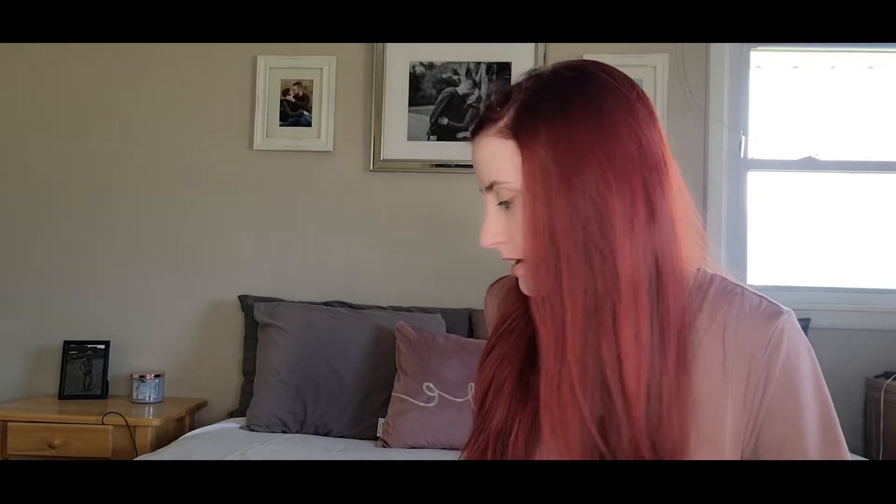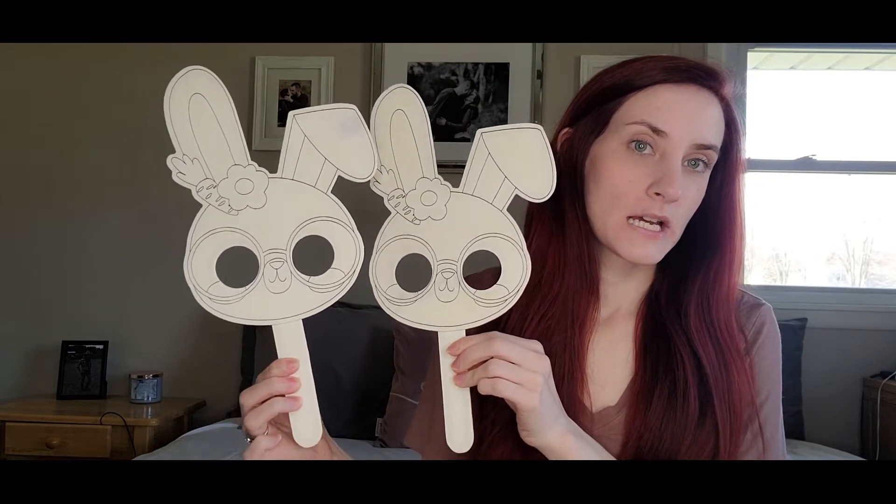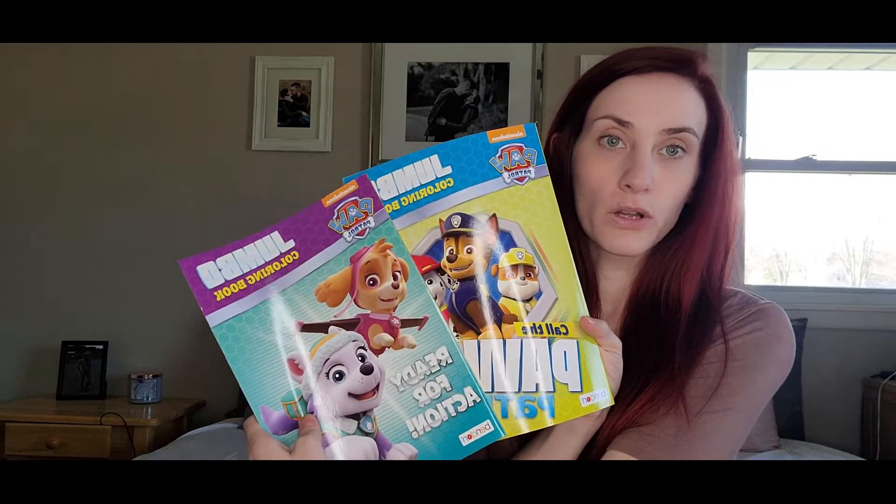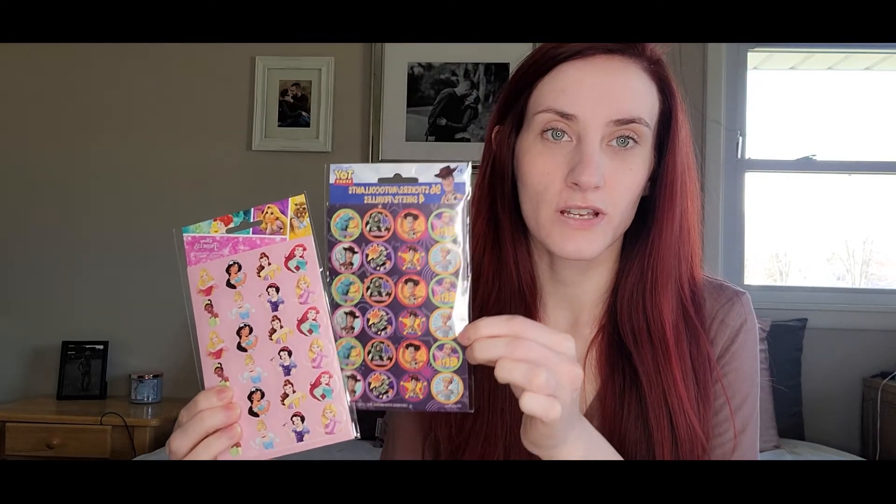My kids are five and three, so I kind of got them similar things. I found these cute little bunny masks at the dollar store — I figured they would love these because they have superhero masks they wear all the time. I got them each a PJ Masks ready-to-read book so I can read to them in the car on our trip. I got them each a new coloring book — Paw Patrol for each of them. I also got them each a little puzzle: one with dogs and cats and one dinosaur one. I got them each a little thing of stickers — Toy Story and princess — and some scratch-to-draw little books.